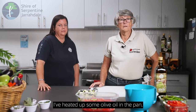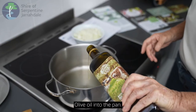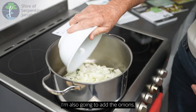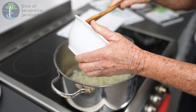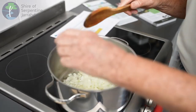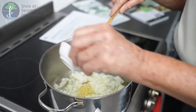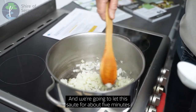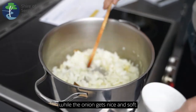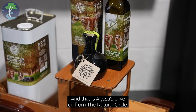I've heated up some olive oil in the pan. Olive oil into the pan. I'm also going to add the onion, the garlic, and the bay leaf. We're going to let this sauté for about five minutes while the onion gets nice and soft. And that is Alyssa's olive oil from the Natural Circle.